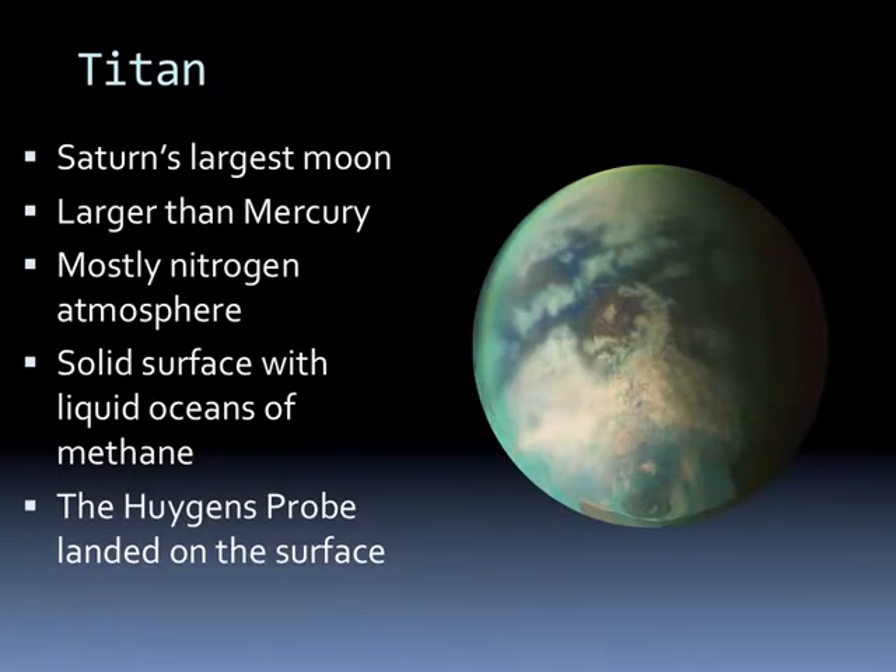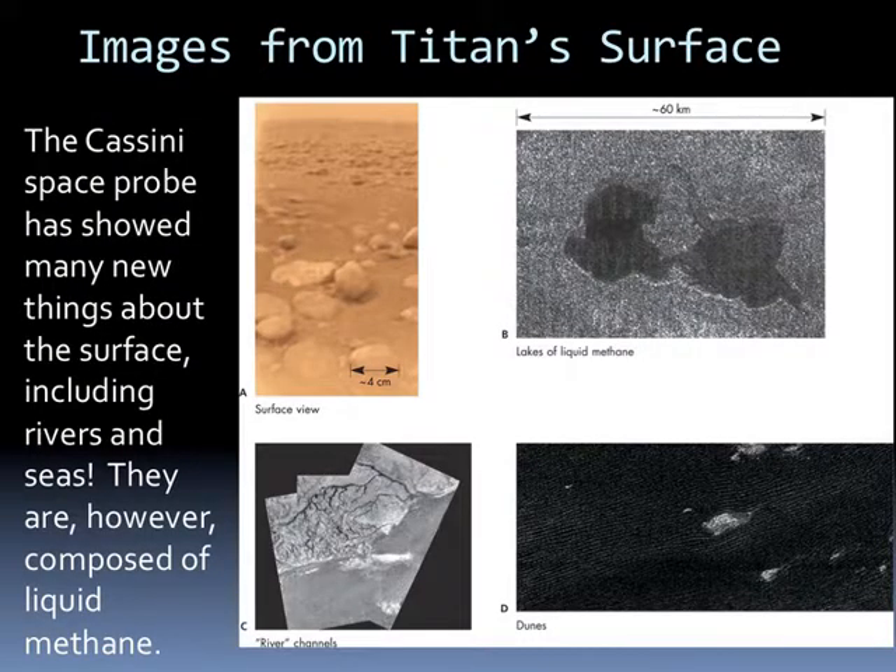Titan is Saturn's largest moon—it's actually larger than Mercury. It has a mostly nitrogen atmosphere, a solid surface with liquid oceans of methane. The Huygens probe actually landed on the surface of Titan. The Cassini space probe showed many things about the surface, including rivers and seas. However, all these rivers, seas, and dune surfaces contain liquid methane.